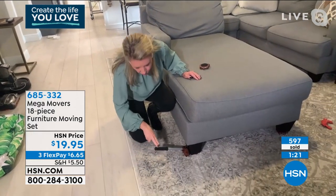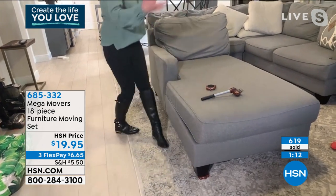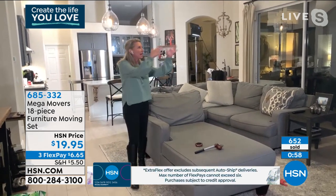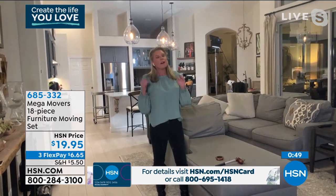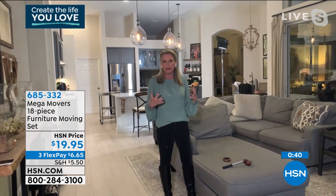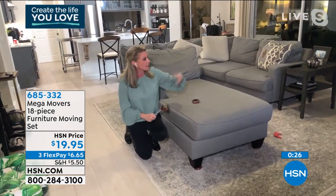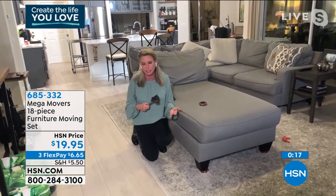With literally two fingers, this lifts up the furniture so I can put the movers underneath. Now that all the movers are under, I can move this big sectional piece with one hand — side to side, front to back, it doesn't matter. If I want to hang curtains, paint a wall, move furniture to the middle of the room, put up or take down a Christmas tree — it's just like this, super easy. I'm not snagging my hardwood floors, scratching anything, busting my back, or pulling a muscle. This does all the work.